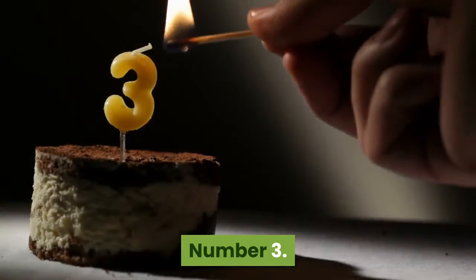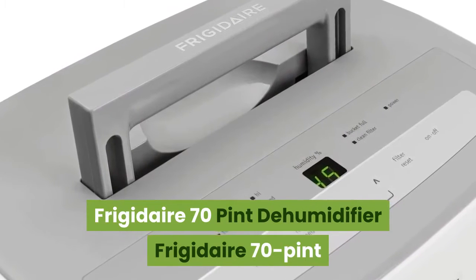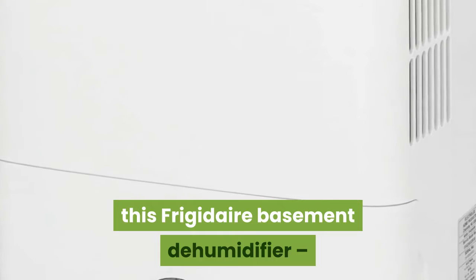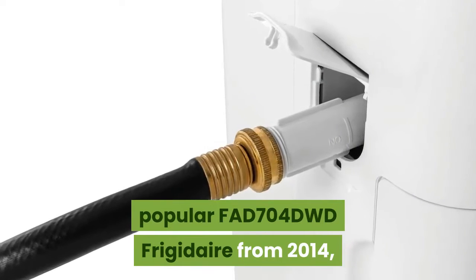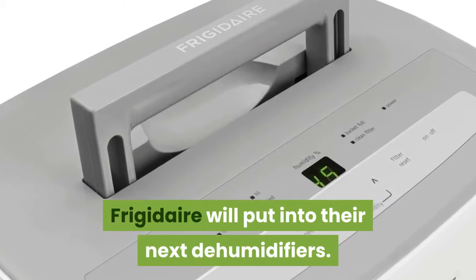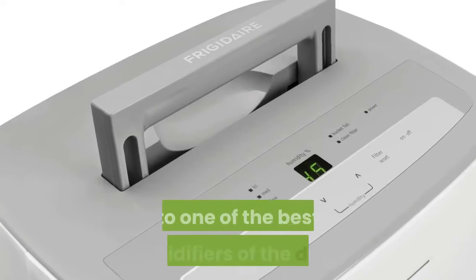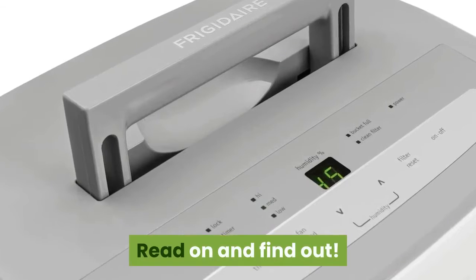Number 3: Frigidaire 70 Pint Dehumidifier. We were very keen to put our hands on this Frigidaire basement dehumidifier, since it's a successor to the highly popular FAD704DWD Frigidaire from 2014. We couldn't wait to see which features Frigidaire would put into their next dehumidifier. Is it a worthy heir to one of the best dehumidifiers of the decade?